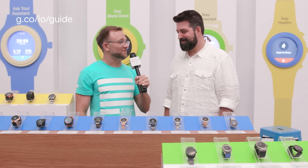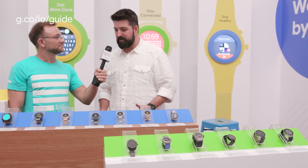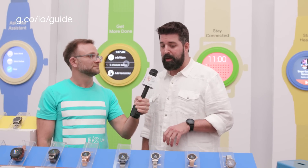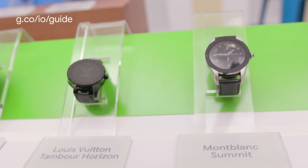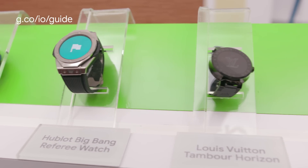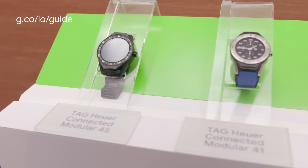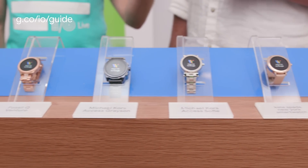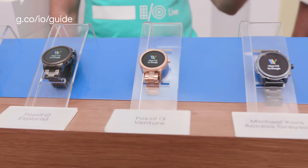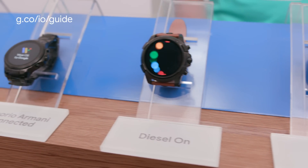There are 29 watches here, which represent a broad spectrum of the watches available today running Wear OS. You can see some of the high-end luxury oriented watches, like the Hublot, which is a limited edition watch. You can also see a good sampling of fashion watches from brands like Michael Kors and Fossil. And on your right, we have a bunch of more fitness oriented watches, which have features like GPS and a heart rate monitor, and are great to use when you go out for a run or a workout.